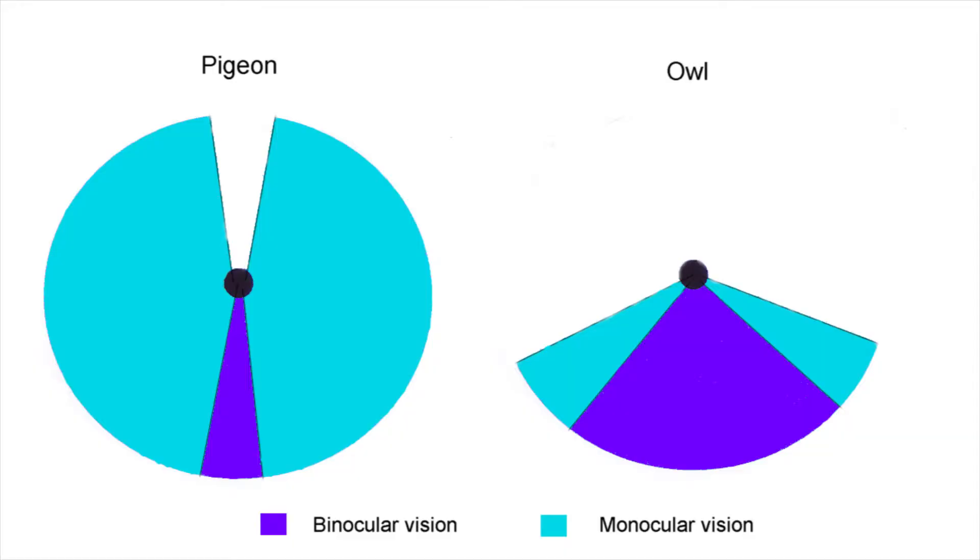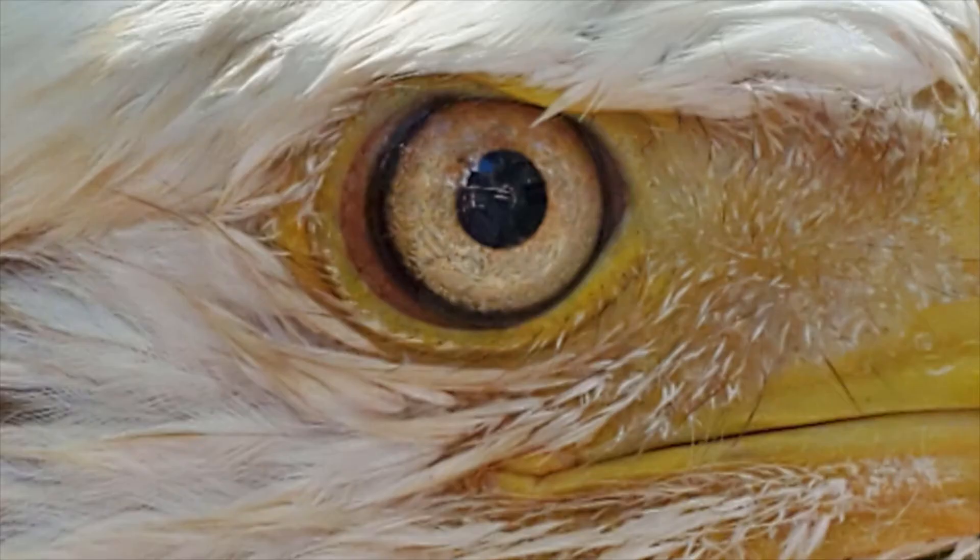Raptor eyes have long been seen as these amazing things, and they are. Raptors use their eyes for hunting, so they have to be really amazing for them to see their food. Raptors have binocular vision, so that allows them to have vision from their eyes on the sides of their head, as well as overlapping quite a bit in the front, so they can determine how far or how close an object is. It gives them great depth perception.